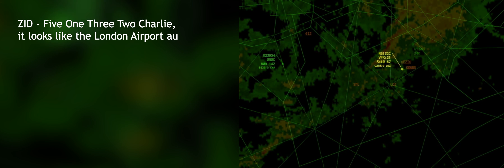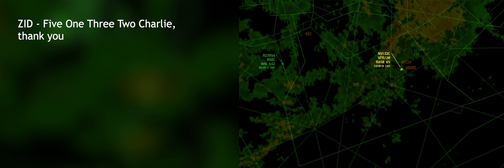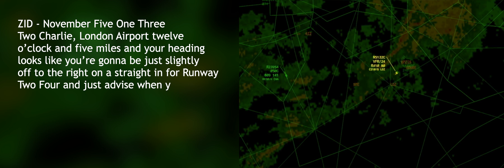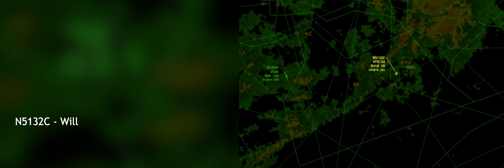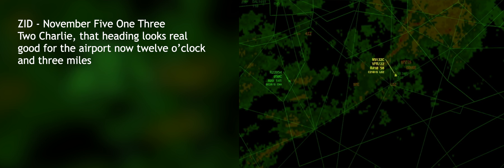Number 5132 Charlie, it looks like the London airport authority is going to be turning on the airport lights for you, so you'll be able to get it in sight soon. That would be helpful, thank you. And it looks like you're starting to pick up speed there — you're adding some power? Number 5132 Charlie, London airport, 12 o'clock and 5 miles. Your heading looks like you're going to be slightly off to the right on a straight-in for runway 24. Advise when you get the airport in sight, please. You got the landing gear down, all ready to land? Yeah, we did that. That heading looks real good for the airport — now it's 12 o'clock and 3 miles.